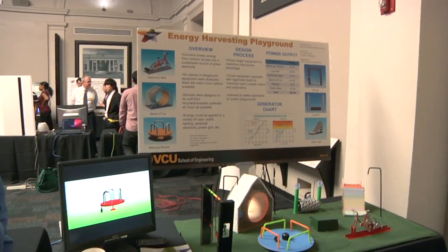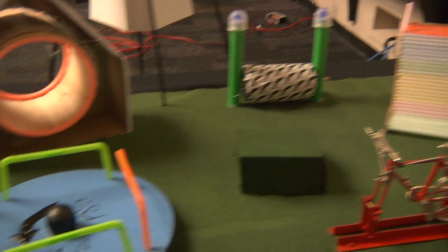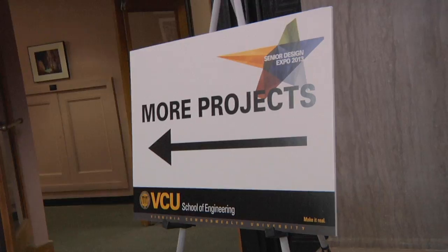Kids have so much energy, and we can design playground equipment to capture that from rambunctious kids. We have six pieces of playground equipment that make up the playground. Just kids playing will create 164 watts, which is enough to light the lights around the playground.